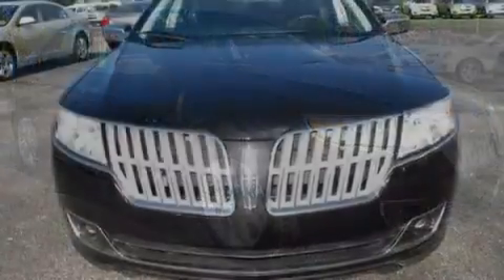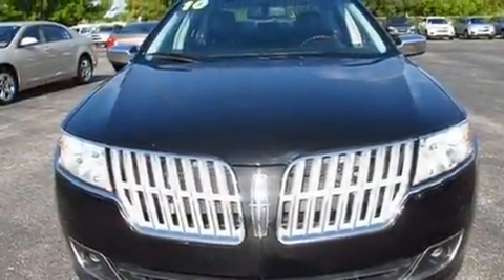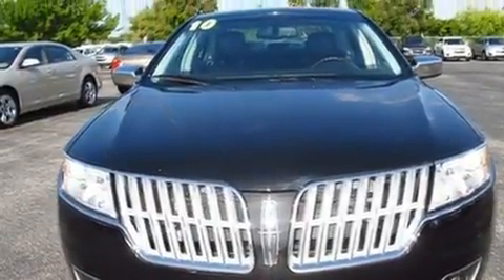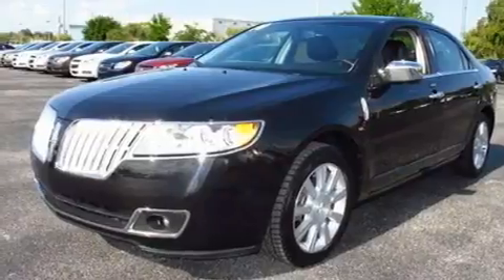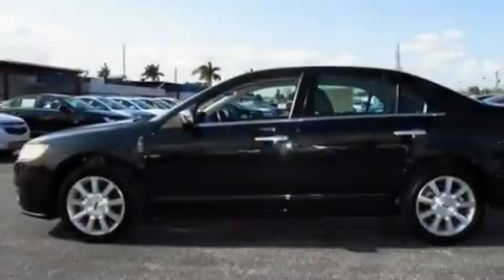Its top features include memory settings for the driver's seat positions, so you can recall your favorite position with the push of one button, solar-tinted glass, cruise control, a premium audio system, and a leather-wrapped steering wheel.